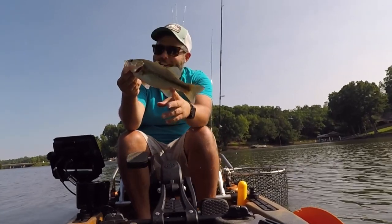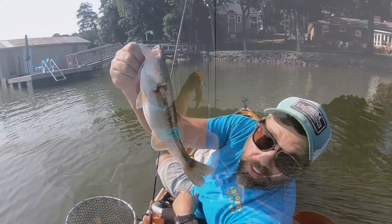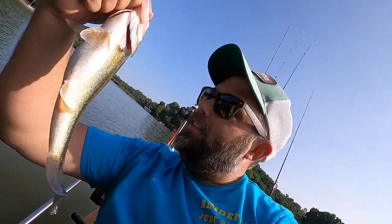All right, still catching the little ones. Look at that — we can't seem to find a good one for the life of us. Let's get this little guy back in the water.